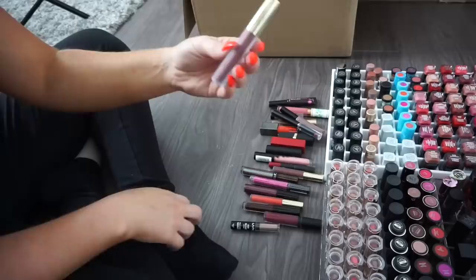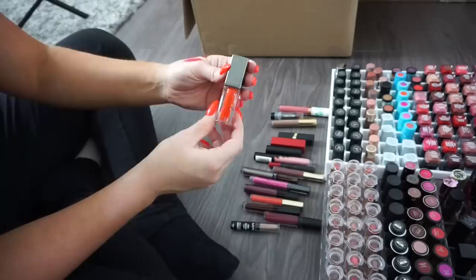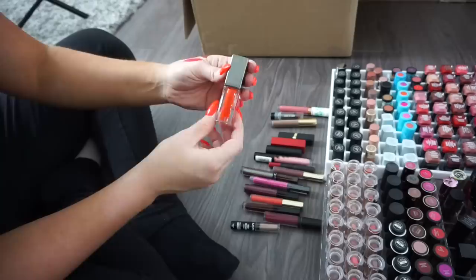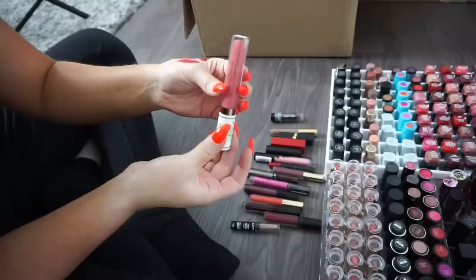A Gerard Cosmetics — donate. A Flower Beauty Lip Pencil — donate. An L'Oreal Infallible Paint with doe foot applicator I've had a while without using — donate, and another one too. A Julep Liquid Lipstick, really beautiful but I have similar shades — donate. A Pretty Vulgar plumping lip gloss — donate.